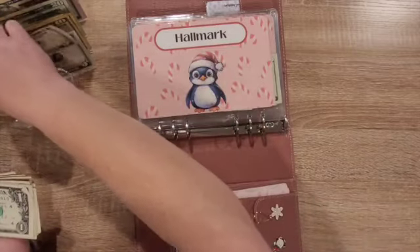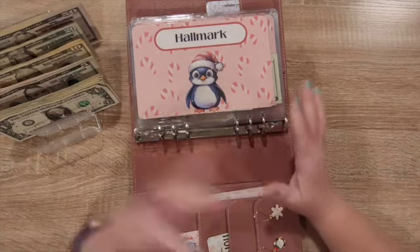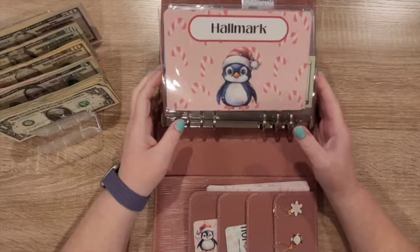So I have $325 total. And I think I have like $75 going into birthdays. So I'm going to go ahead and get started.